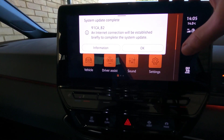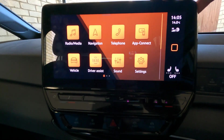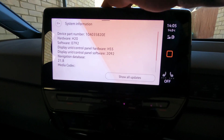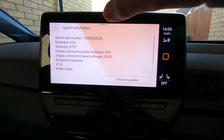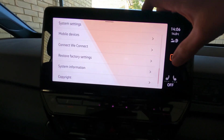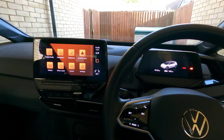An internet connection will be established briefly to complete the system update. This isn't actually the final update — as I said it's a two-parter for some reason; hopefully they can make them just a single part in the future. Looking at the software codes, I've got 0792 at the moment. These codes don't really mean anything to people unless you know what they are. I've got 3G, so that should be enough to download the update. Let's just hope it downloads part two, and we'll resume the video then.